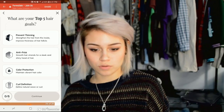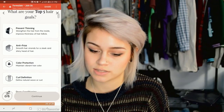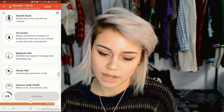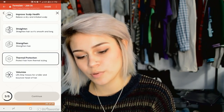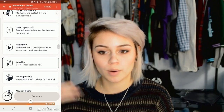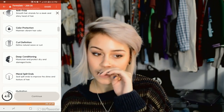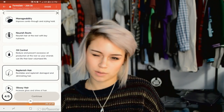Then it goes to my favorite part — you choose your top five hair goals. Options include: prevent thinning, anti-frizz, color protection, curl definition, deep conditioning, mend split ends, hydration, lengthening, manageability, nourished roots, control oil, replenish hair, glossy hair, improved scalp health, straightening, strengthening, thermal protection, and volumizing. You can only choose five because more ingredients in a product dilutes each one's strength — five concentrated ingredients work better than ten diluted ones.